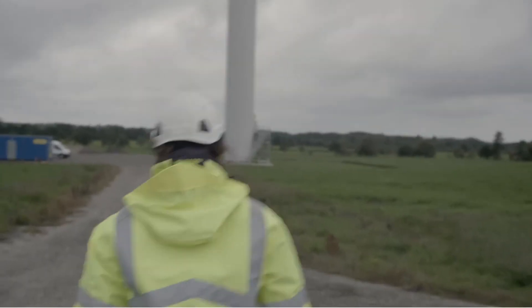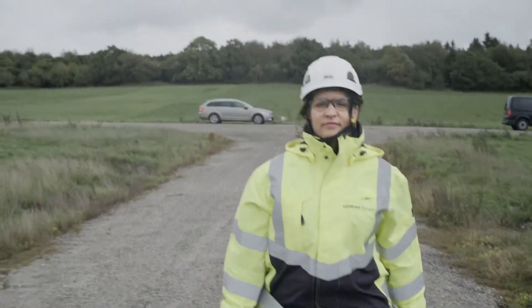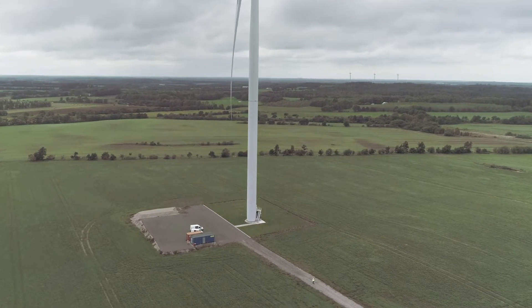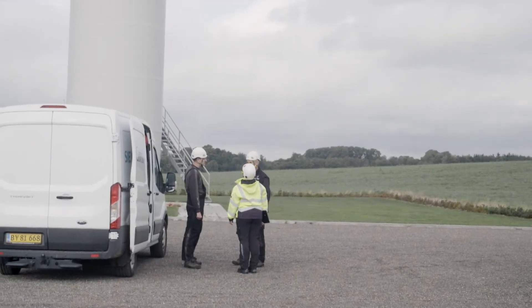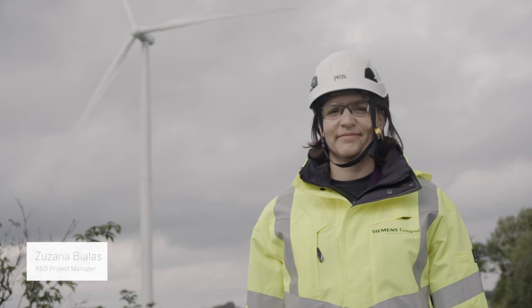I think that wind turbine is a big toy for engineers where you can play with the design and the dynamic behavior and electricity, and there are a lot of different fields you can apply. My name is Susanna Bialas and I work as an advanced engineer and a technical project manager at Loads and Control for technology development in offshore.